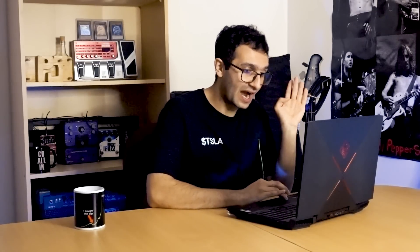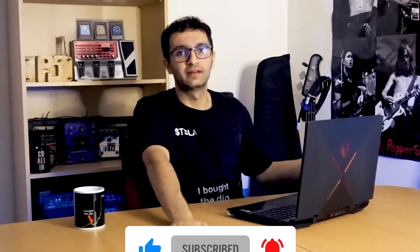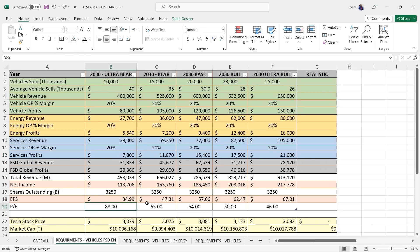Now adding FSD global revenue. I did not include licensing, robo-taxi, insurance, or other speculative items — that gets too speculative. Just FSD global revenue. As you can see, ultra bear to ultra bull cases give P/Es ranging from 88 down to 46 — those are what's needed to hit $10 trillion including FSD.